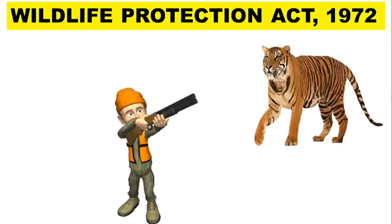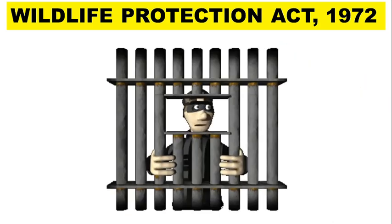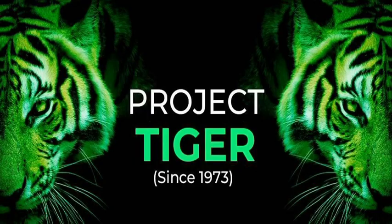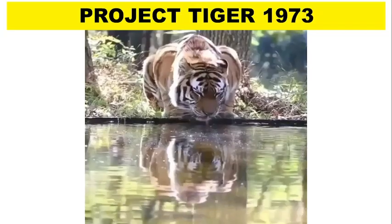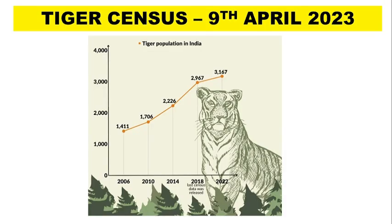Under this law, criminal prosecution and punishment was introduced for anyone found guilty of hunting wild animals like tiger, leopard, elephant, etc. On 1st April 1973, the Government of India launched the ambitious Project Tiger Scheme from Jim Corbett National Park, Uttarakhand. Project Tiger is the largest species conservation initiative in the entire world. Today India has 53 tiger reserves as dedicated forest spaces for tiger conservation. The tiger population, which was on the brink of extinction when Project Tiger was launched in 1973, now stands at 3,167.